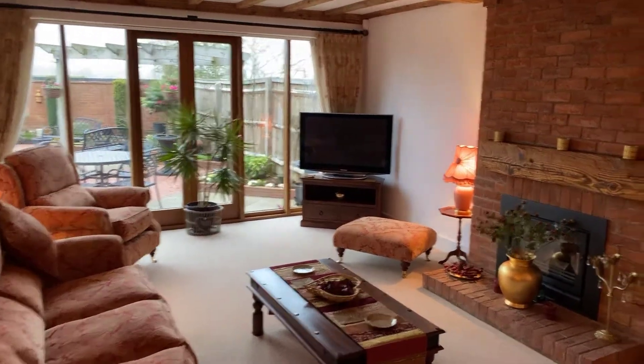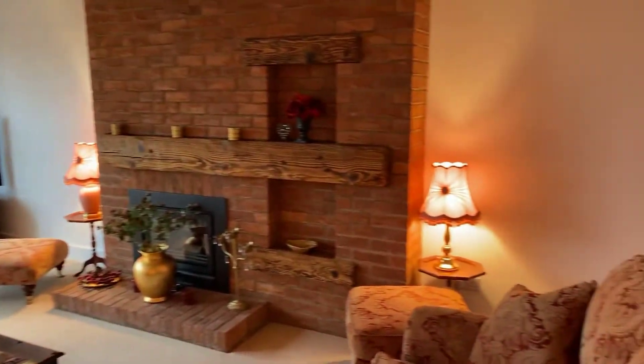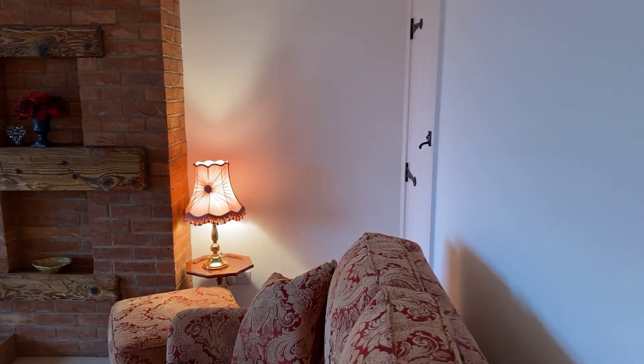The living room also benefits from exposed ceiling timbers and a large built-in storage cupboard.